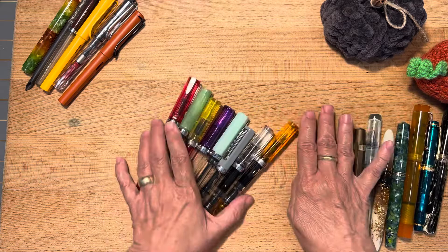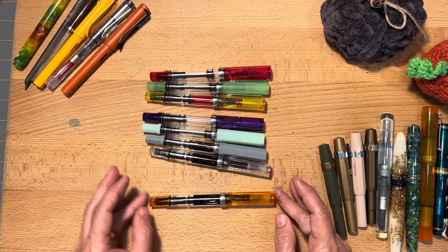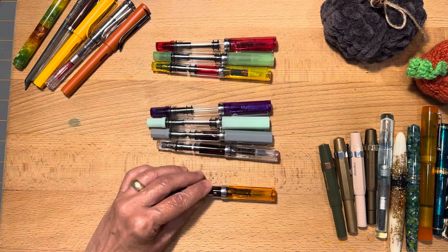These are probably my favorite more everyday type pen. These are all TWSBI Ecos. I think I have them grouped by the nibs. So these are 1.1s, broads, and medium.